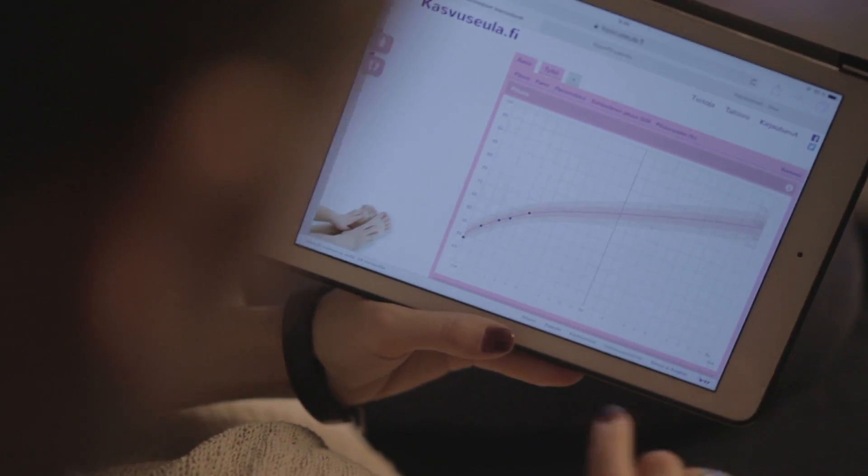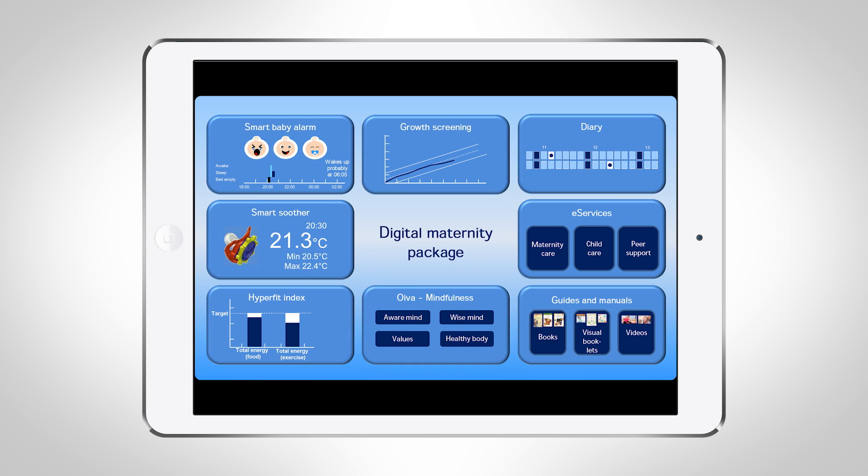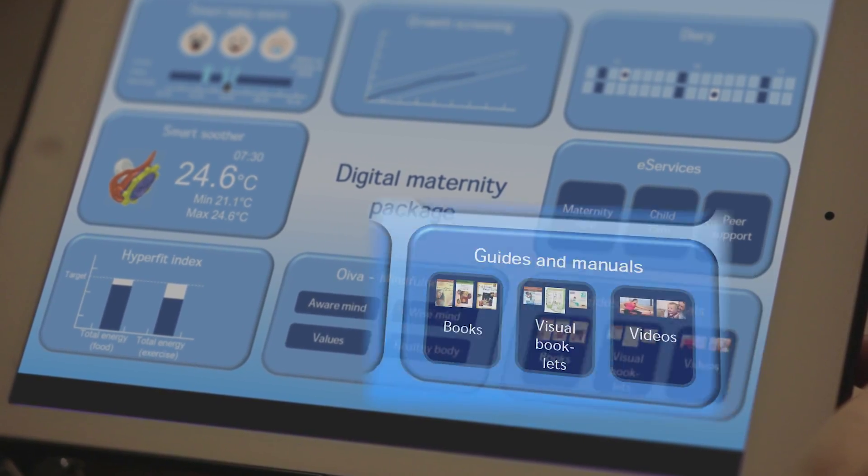While browsing the app with the father, she shows the development of the baby's weight and height in comparison to average norm charts. She also shows what was dealt with at the child care clinic visit, as well as topical information with respect to the baby's age from the guides and manuals section.